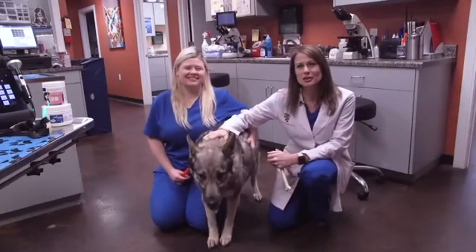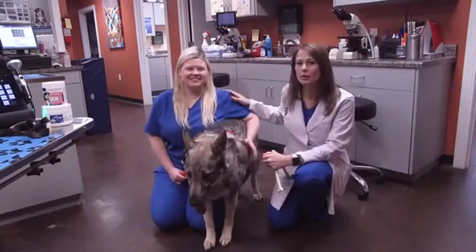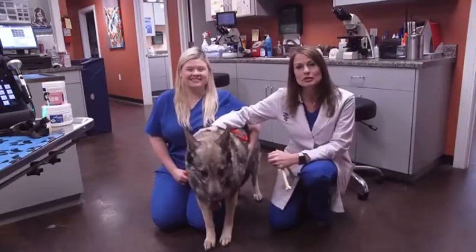Good morning Sunrisers. I'm Dr. Karen Emerson, and today I have my technician Mary Parker. This beautiful German Shepherd is Zoe.